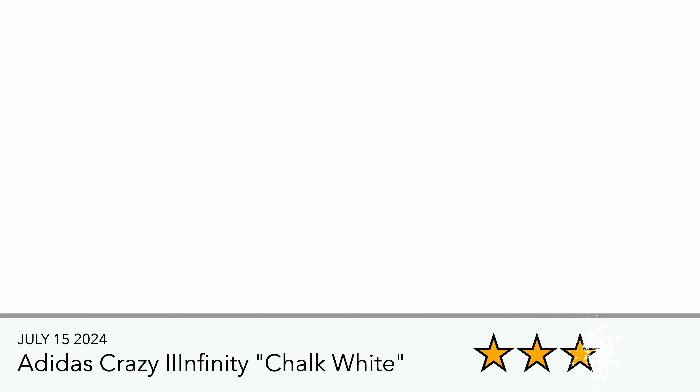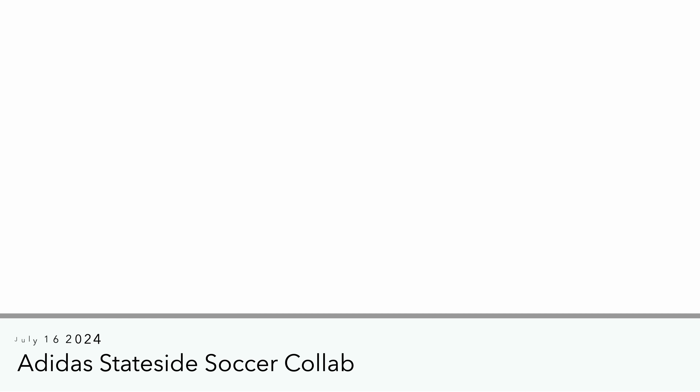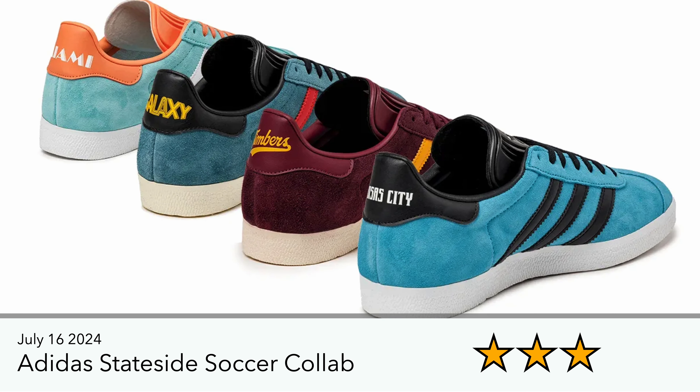Also on the 15th, the Crazy Infinity Chalk White. I actually like the look of this one — it's still kind of boxy, like you're wearing a minivan on your feet, but this is the nicest colorway in my opinion. It works really well in white, though just expect it to get dirty. These didn't release in the UK and EU.